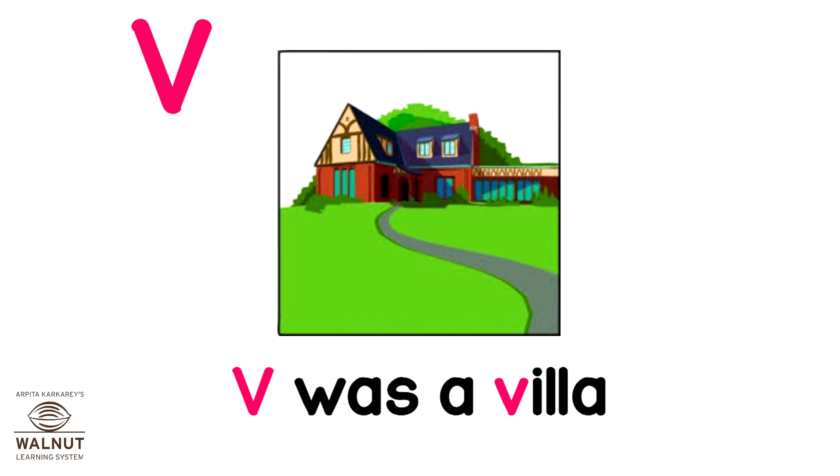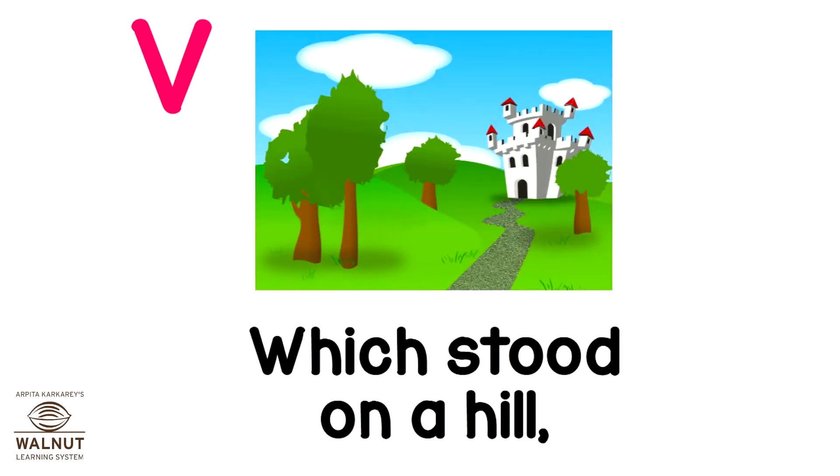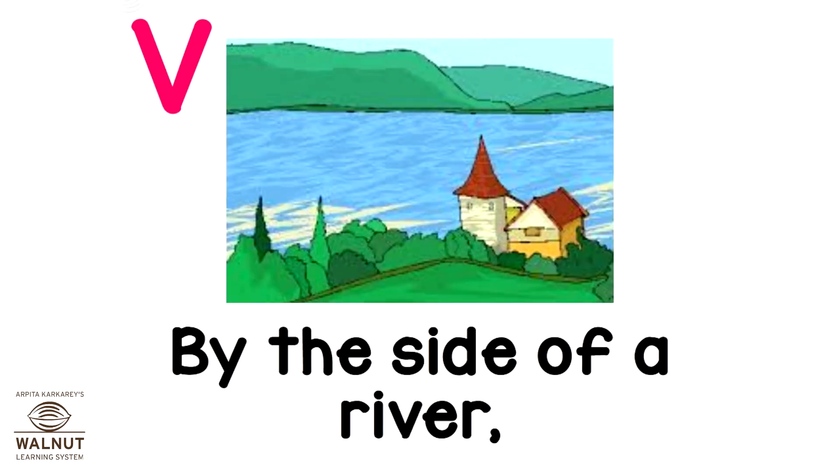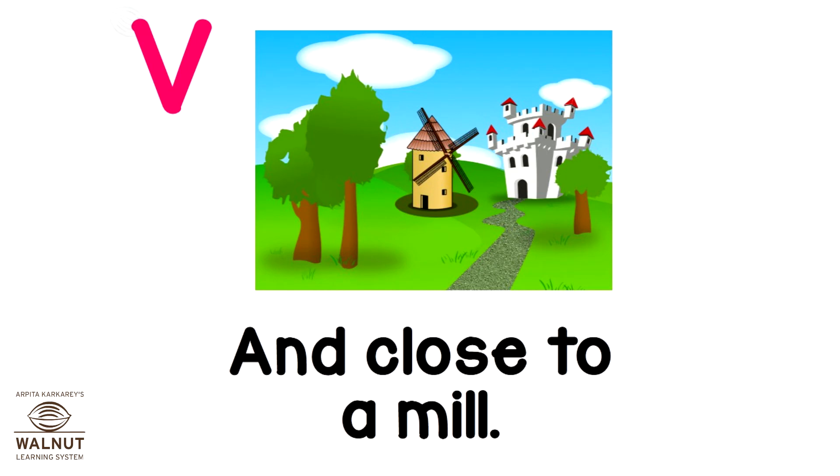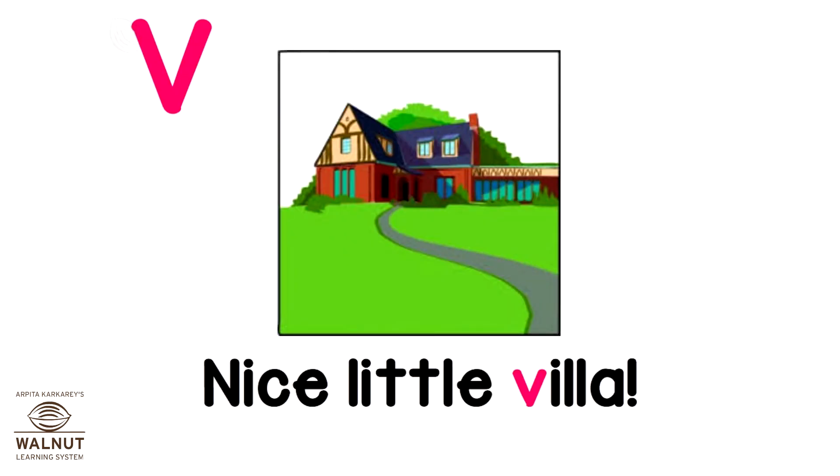V was a villa which stood on a hill, by the side of a river and close to a mill. Nice little villa.